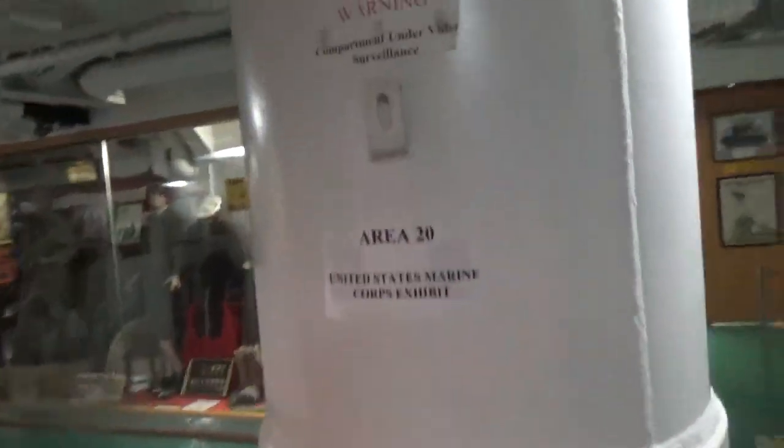Here we are on the third deck, again at frame 55. Here is the gun director tube for the 6-inch Mark 34 gun director.